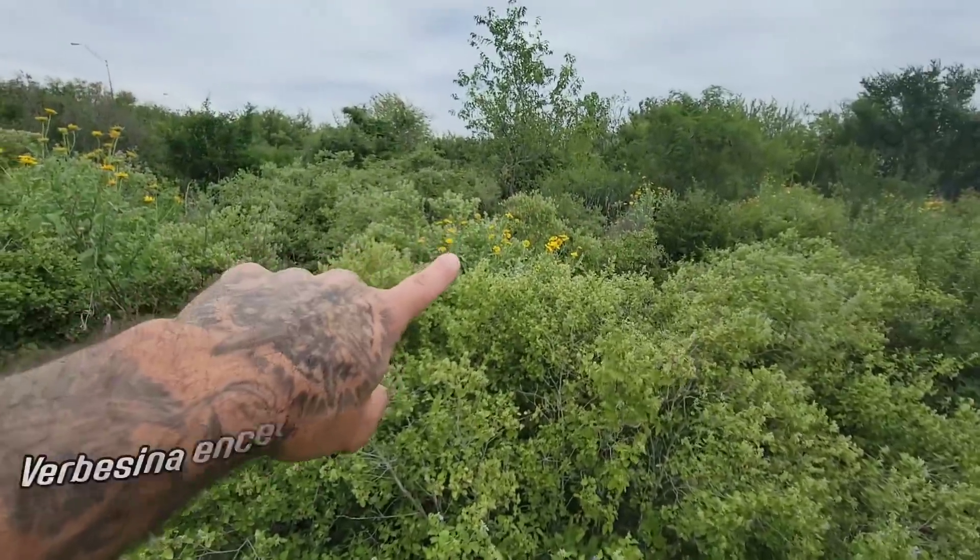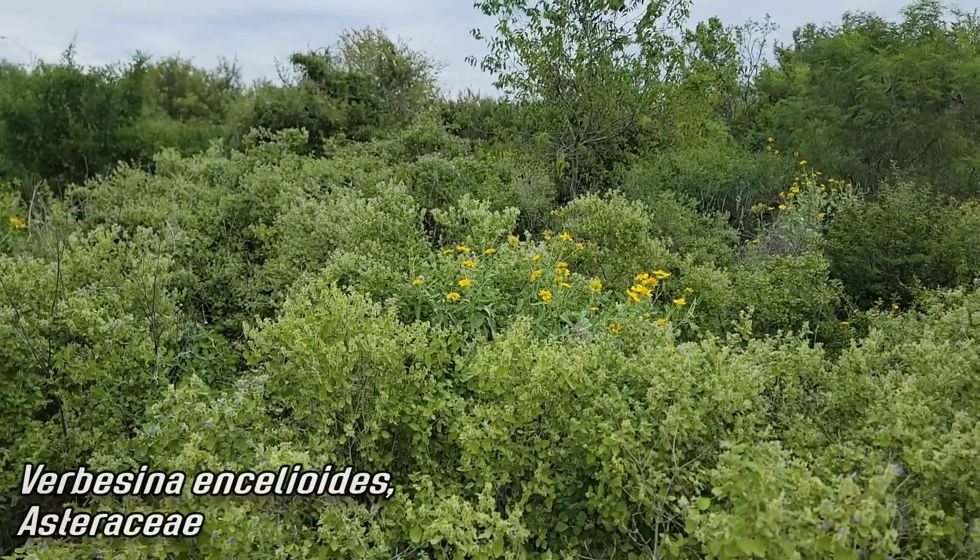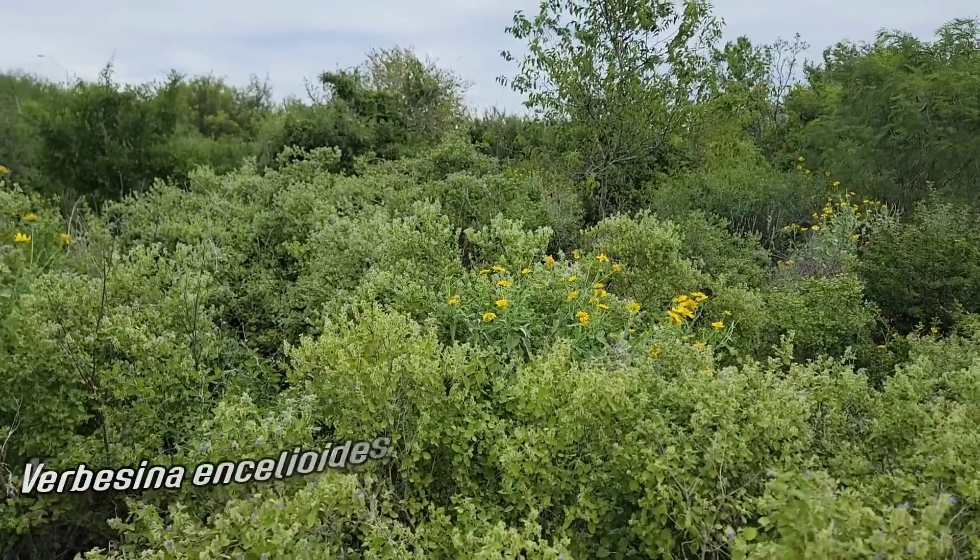There's Verbesina — Verbesina enclioides — a nice one, a pioneer plant but it can be really aggressive. Anyway, that's all I've got. Have an aggressive day, go fuck yourself, bye.